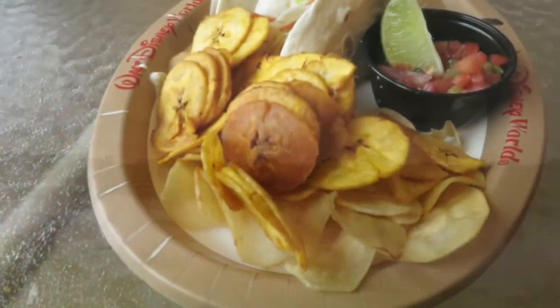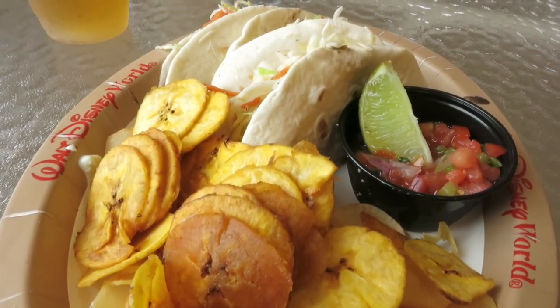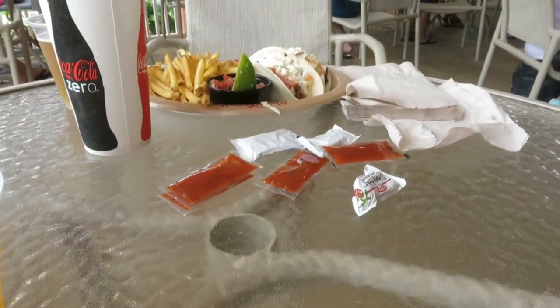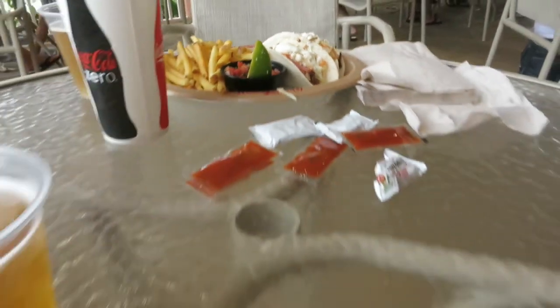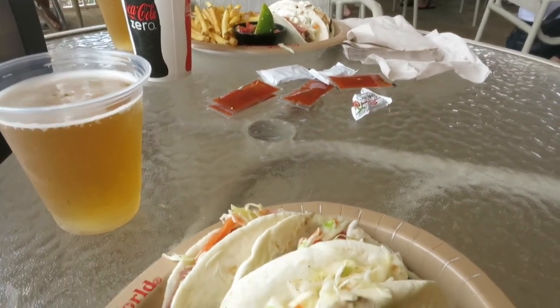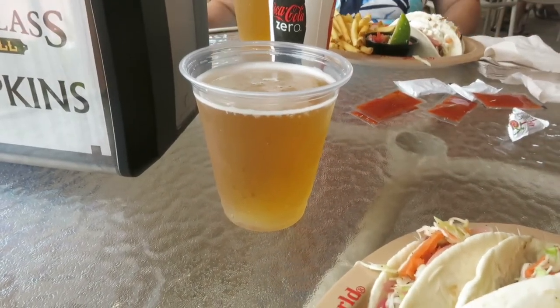Here's lunch: vegan black bean tacos with a slaw, pickled vegetables, yuca and plantain chips, and pico de gallo. Bridget got a trio of beef tacos with fries. You can get the trio with beef, pork, or fish, or all the same. And because we're in the islands, a couple of Red Stripes!